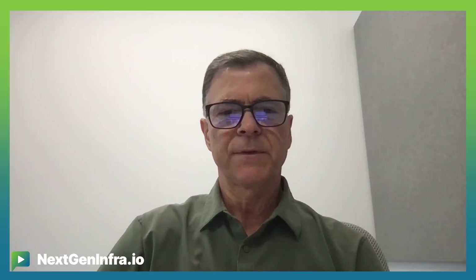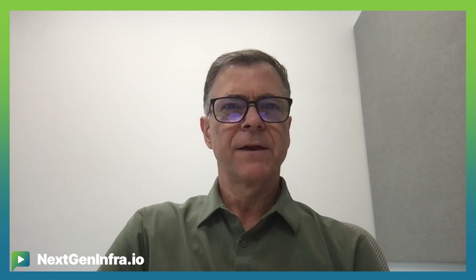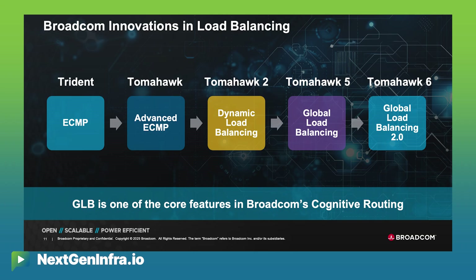Cognitive routing is a suite of features, and some will be used by all customers while others depend on network architecture and how advanced the operator is in incorporating them. What we've found with our switch chips is that we'll introduce certain features and it may take a generation or two before network operators can roll them into their networks, because many have their own congestion control and monitoring approaches. But once they do adopt them, they'll see an increasing benefit from the full cognitive routing feature set.